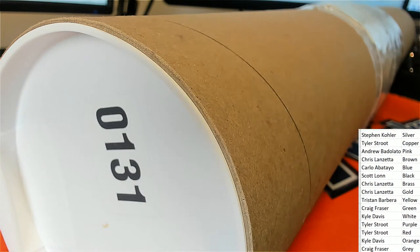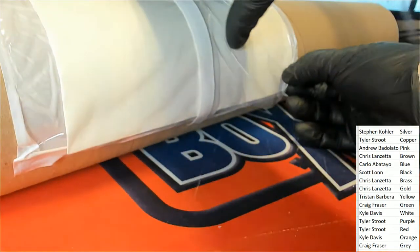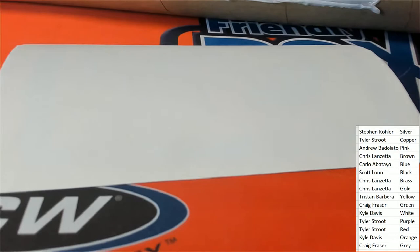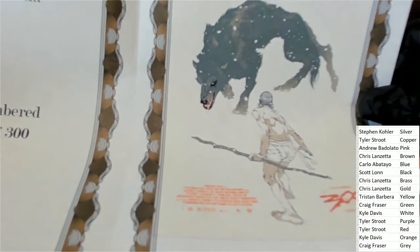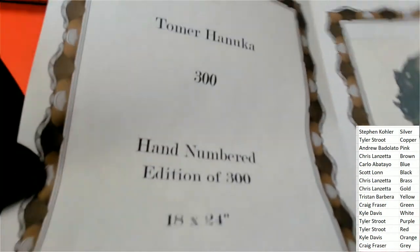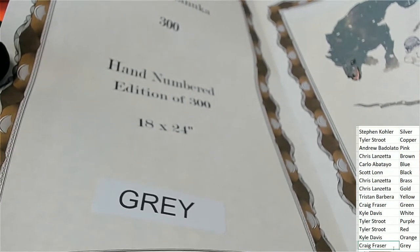Now we're going to see whose color spot matches up with what is in the envelope — box 131, box 131 number two. The winner in this box break is going to be gray. It's a hand-numbered movie poster, and gray is Craig F. Congratulations, Craig!